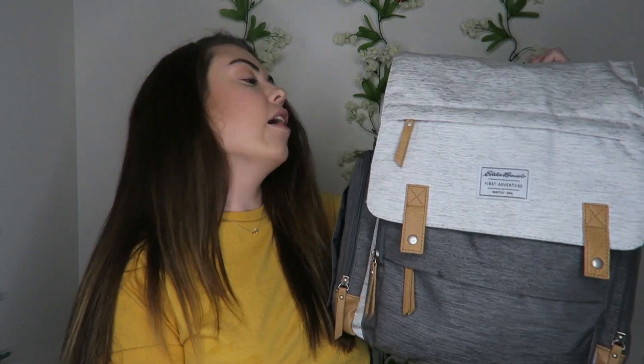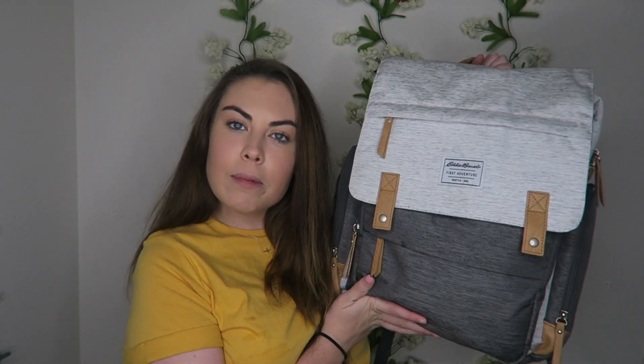I can't believe he was born six weeks ago, but I thought for today's video I would share with you guys what is in my diaper bag with a newborn. I've learned so far as we go what we need and what we don't need, but yes, I thought I'd share with you guys what is in our diaper bag for any of you new moms or moms-to-be.